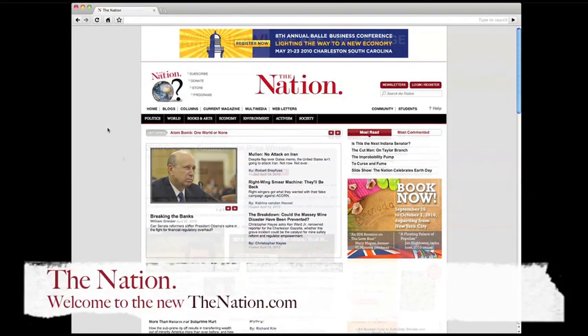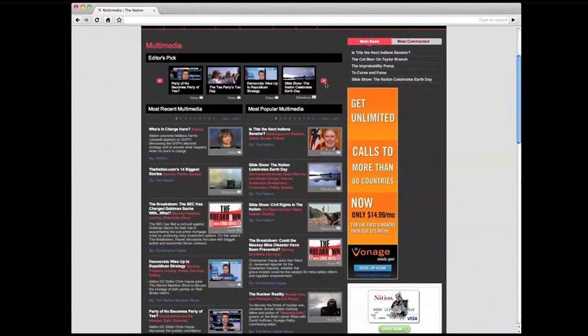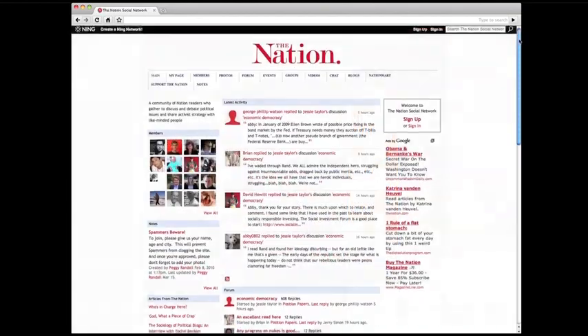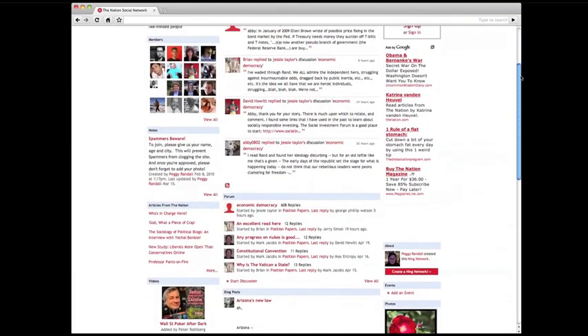Welcome to the redesigned website for The Nation magazine, thenation.com. We've redesigned thenation.com to create a better experience for our users. I'm Emily Douglas, web editor at The Nation, and I'll walk you through some innovations and changes that we want you to know about.